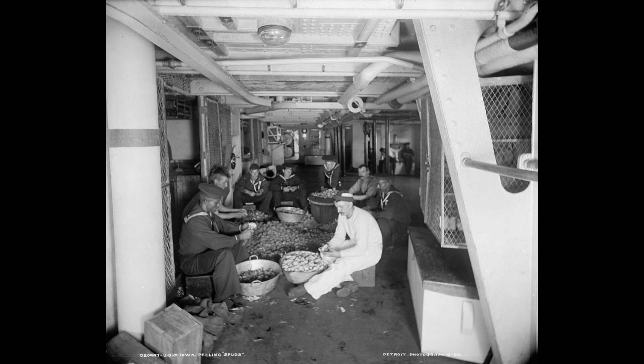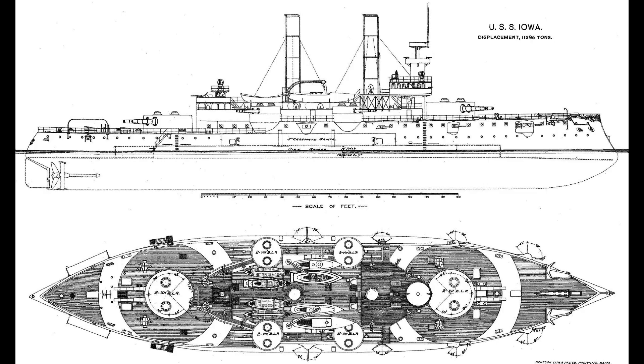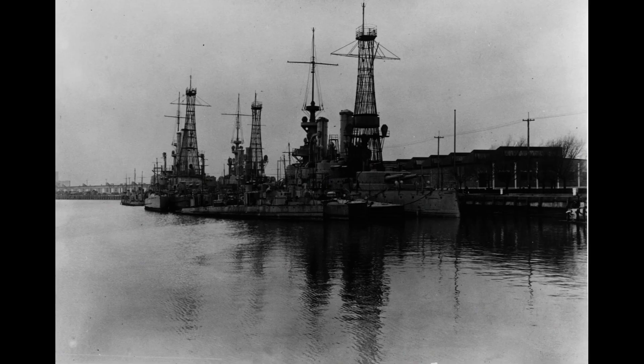After the war, the USS Iowa continued to serve as a training ship and a flagship for the U.S. Navy. It underwent several modernizations and upgrades, adapting to new technologies and evolving strategic requirements. The battleship participated in various operations and exercises, showcasing its versatility and readiness for combat.